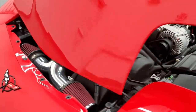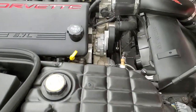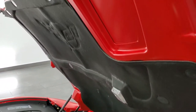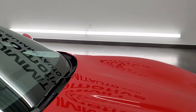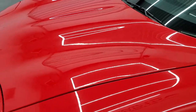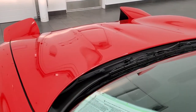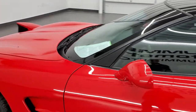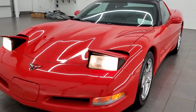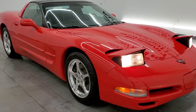I believe it's a K&N cold air intake. And once again, this car has been fully safety inspected, has a fresh oil and filter change, all the fluids have been checked and topped off, and this car is 100% ready to go. Very, very nice. I will turn those headlights on so you can see that those are working properly as well. I would highly recommend this car from a quality and condition standpoint.